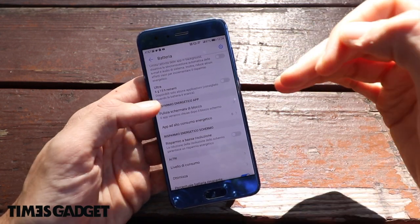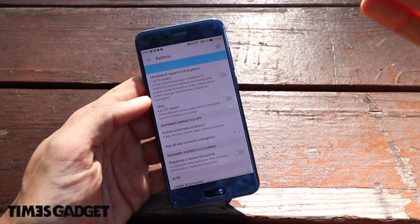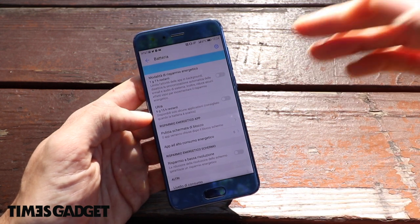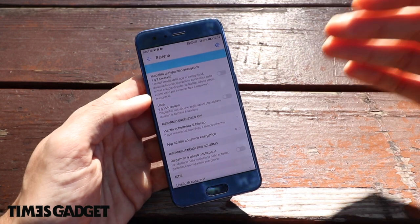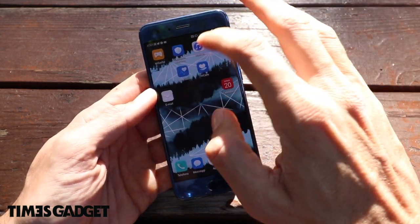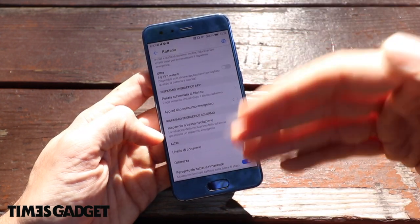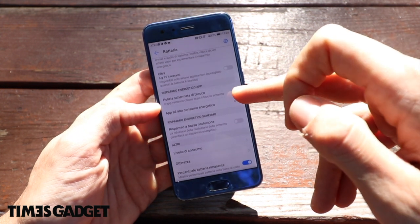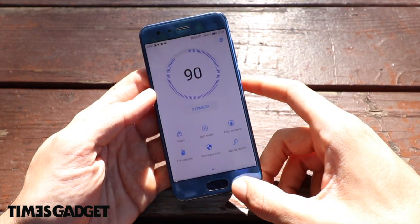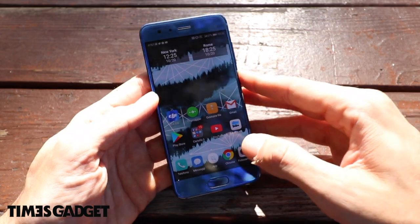La batteria è un altro punto di forza. Abbiamo due modalità di risparmio energetico: la normale e l'Ultra. La modalità normale ottimizza il telefono senza togliere troppe funzionalità. Quella Ultra aumenta molto l'autonomia ma consiglio di attivarla solo in extremis, perché toglie anche le connessioni. Ci sono anche tante altre ottimizzazioni come il livello di consumo, percentuale batteria, risparmio a bassa risoluzione. Testata in questi giorni senza risparmio energetico, mi ha permesso tranquillamente di arrivare a dopo cena senza problemi.